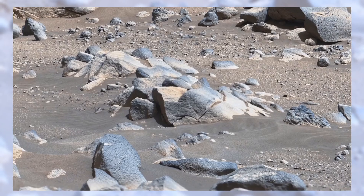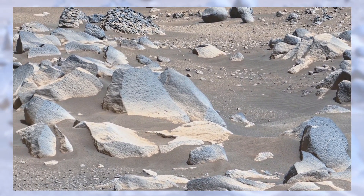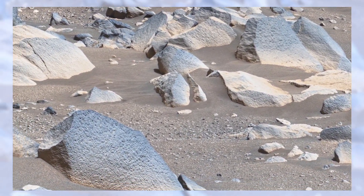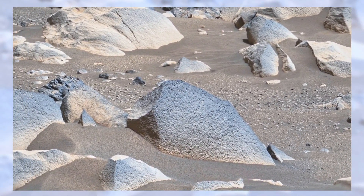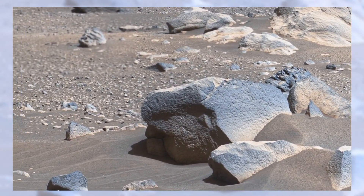Even the fine dust and ripples on the ground carry meaning. Mars might look still and silent, but these patterns prove that winds are alive and active. Over time, they move sand, shape ridges, and shift the surface slowly but surely. Mars isn't dead — it's quietly changing every single day.